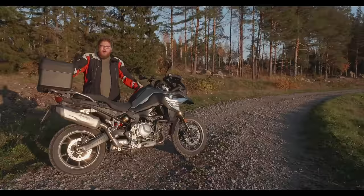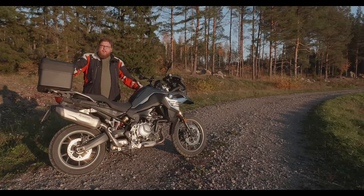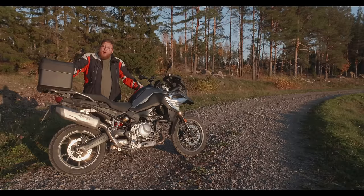That concludes my honest review of the BMW F750GS. Please hit the like button if you liked this video. If you didn't like it, please tell us why. Subscribe to our channel for more awesome videos, and see you soon.